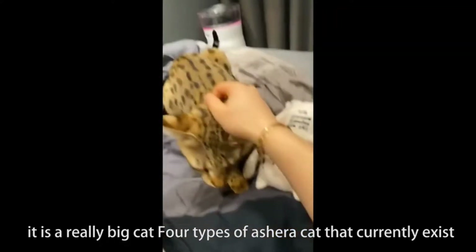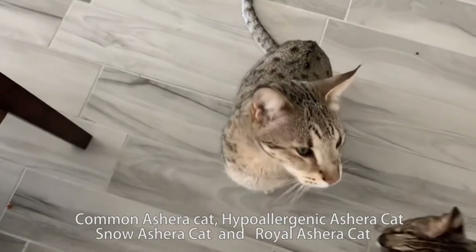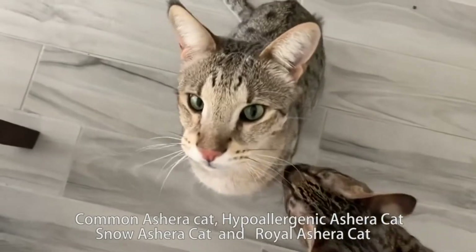There are 4 types of Ashera cat that currently exist: the Common Ashera cat, the Hypoallergenic Ashera cat, the Snow Ashera cat, and the Royal Ashera cat.